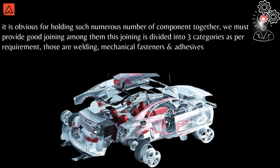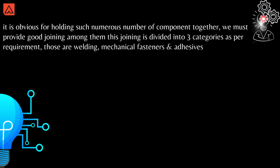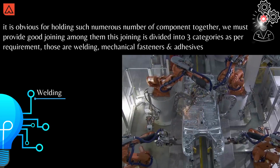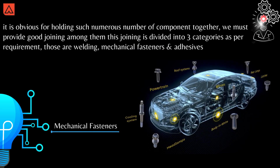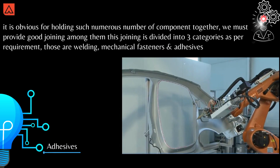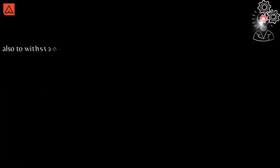This joining is divided into three categories as per requirement: welding, mechanical fasteners, and adhesives. These joining methods are used to withstand all kinds of situations and conditions.